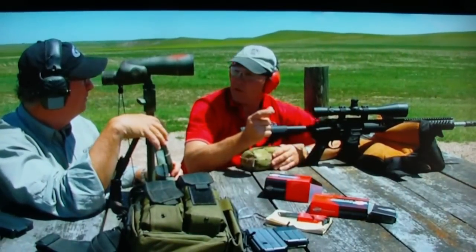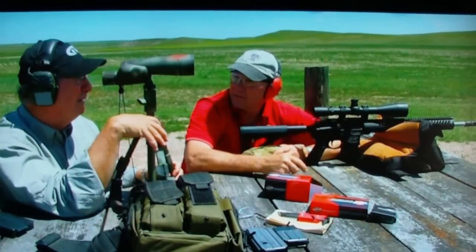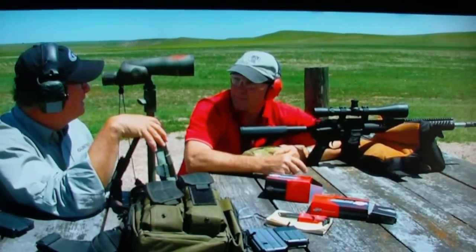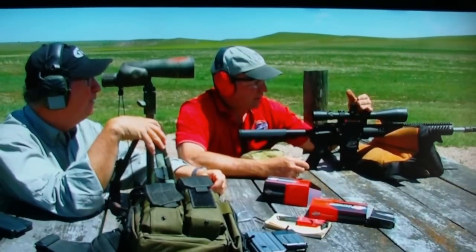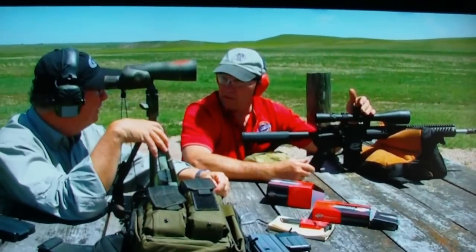It's becoming very, very popular. With these Colt rifles on the bench, we're shooting .223 at 600 yards in the wind. This is really stretching the .223, isn't it?